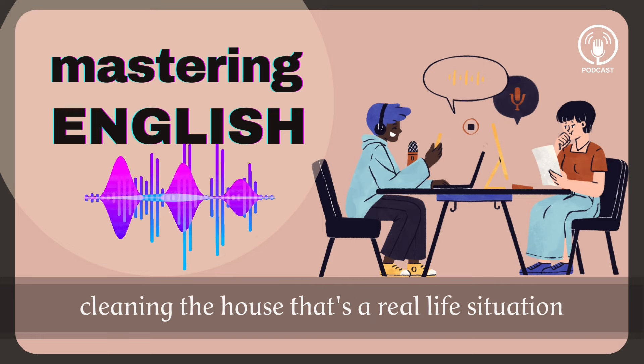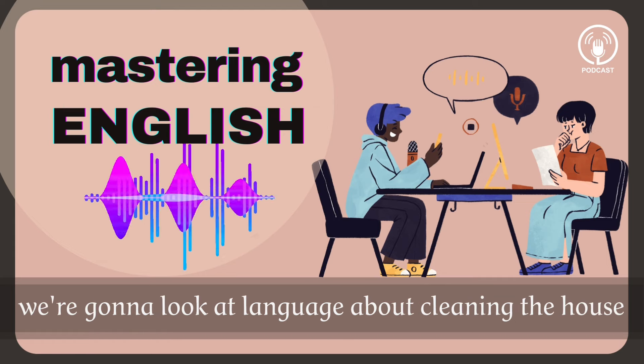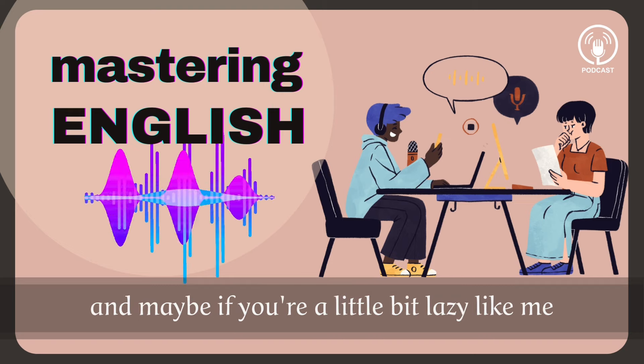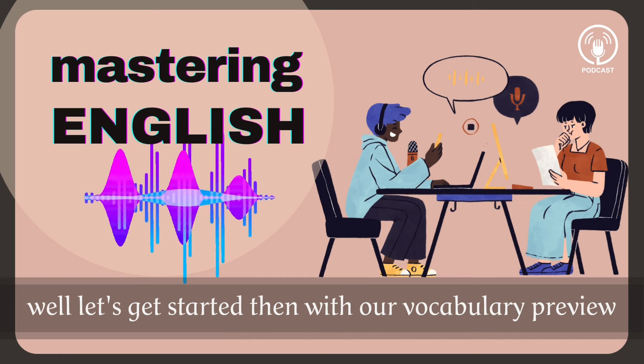Cleaning the house — that's a real life situation, so we're going to give you real English. So in today's lesson we're going to look at language about cleaning the house. We're also going to learn a few phrases that you can use if you want to ask someone for help, and maybe if you're a little bit lazy, a phrase or two to avoid doing work. Let's get started with our vocabulary preview.